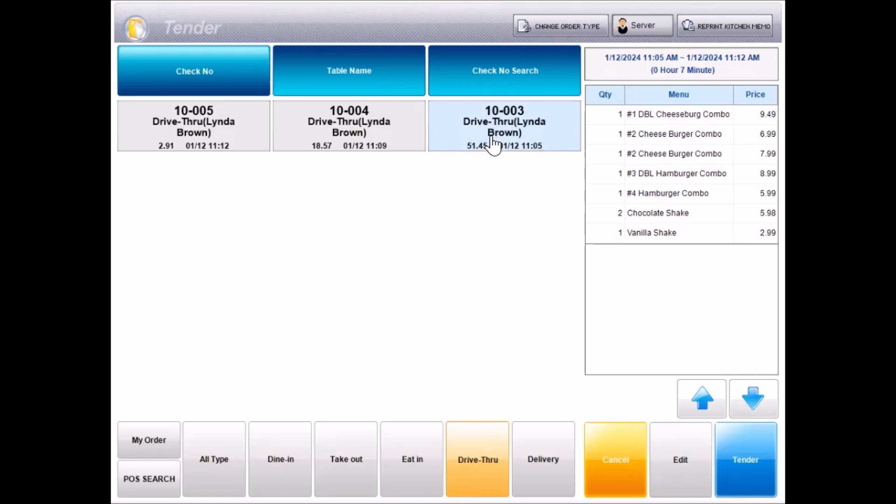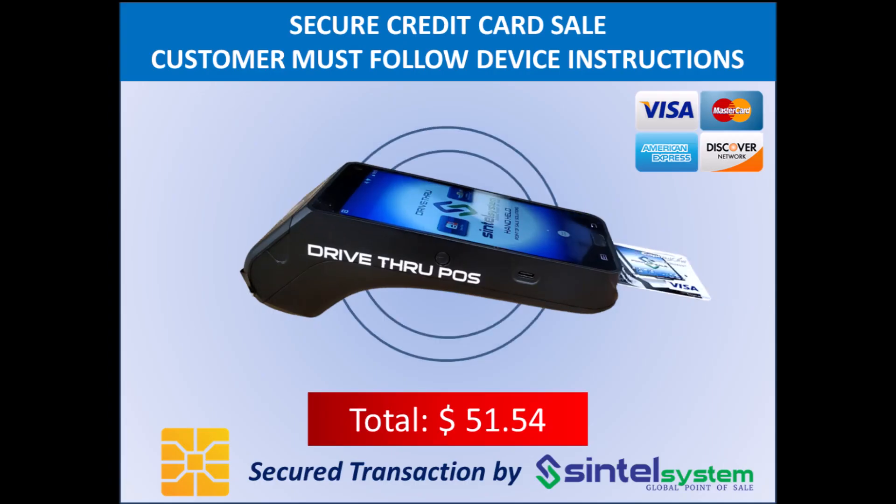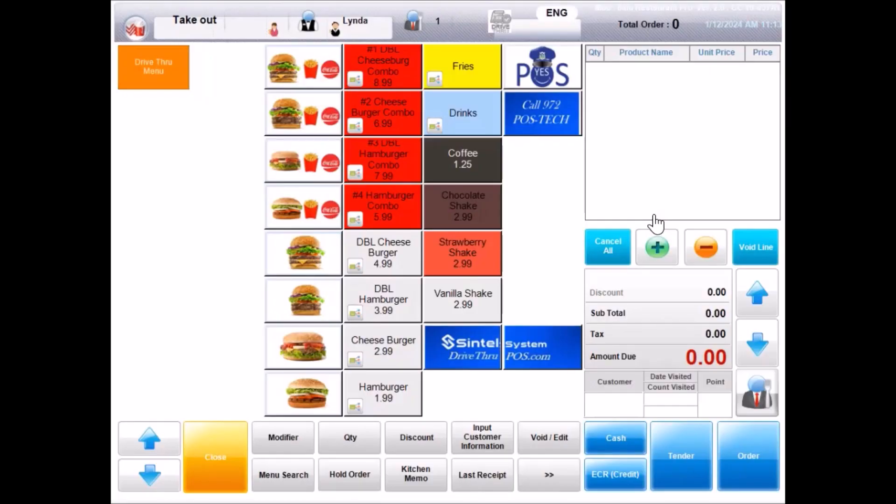Hi, your total is $51.45. Here is our company card. Please make sure you include the receipt. Have a nice day. You too. Thank you.